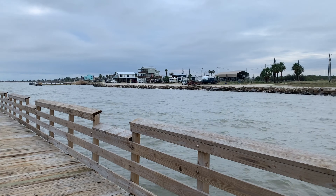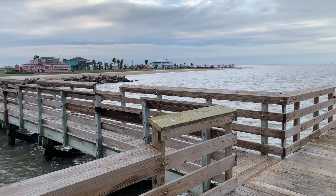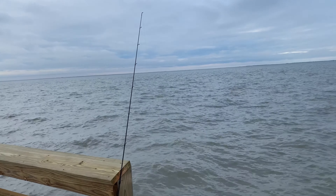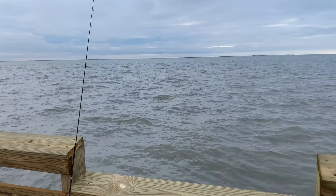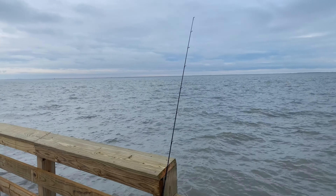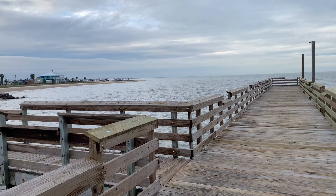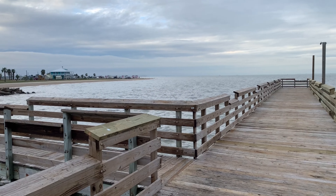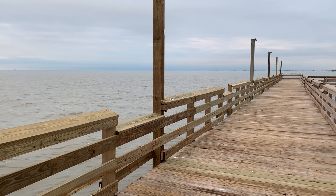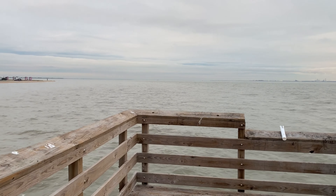They've got some RV spots that you can rent. This is a nice place — the weather finally let up and I'm doing a little fishing. I've got my fishing pole with the line in the wide open bay. I hope to catch a couple fish, but I haven't been able to do much fishing because the weather just hasn't been conducive — really windy, rainy, and nasty this Thanksgiving time. I've been fishing here for about 20-30 minutes, no bites at all, so I'm going to head back to the camper.